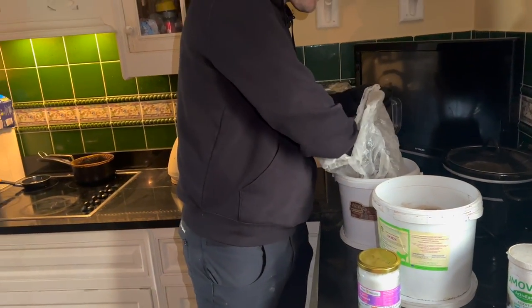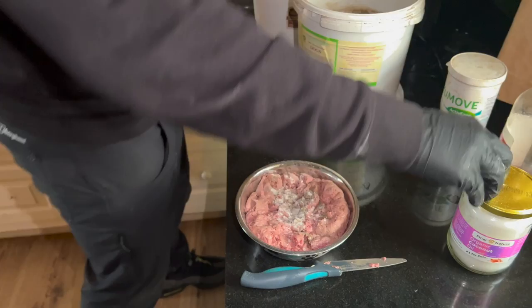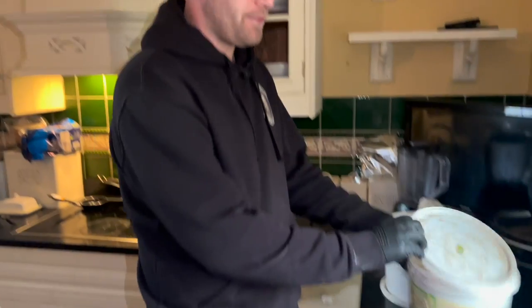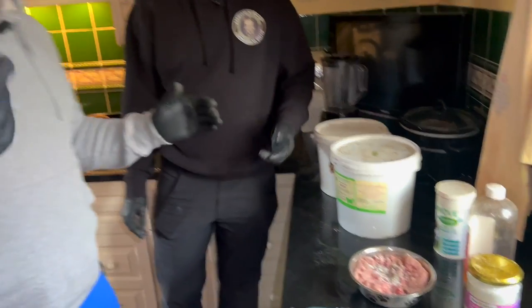Then with the seaweed, just a pinch of that. And then the garlic powder, just a little bit of that in. With the coconut oil I'm not going to put that in her food today, but I'll put a little bit on her coat later to keep it fresh. There's another product we use as well — salmon oil — but I haven't got any today. Salmon oil is a good one too.